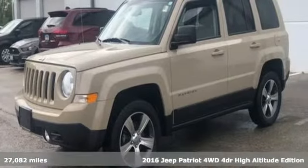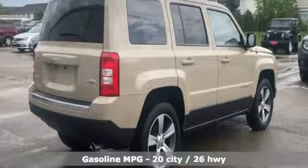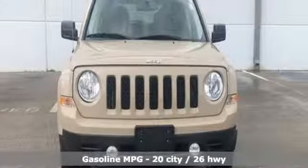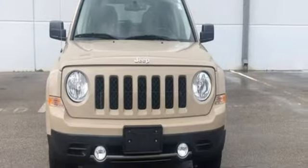It comes with great features you'll love: voice activation, remote engine start, front heated leather bucket seats, and auto dimming rear view mirror.